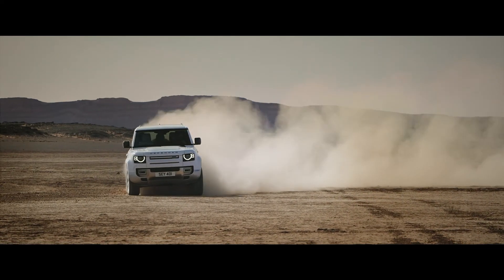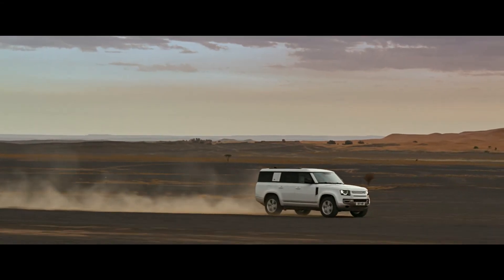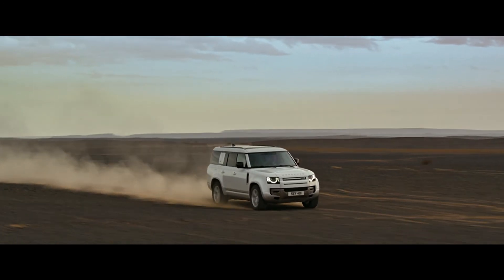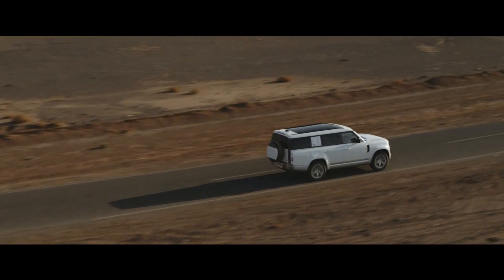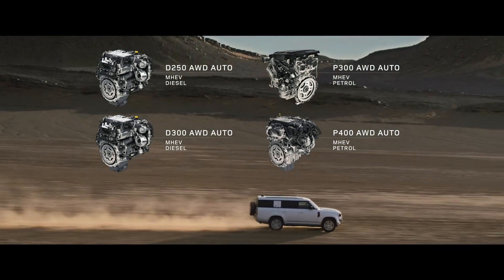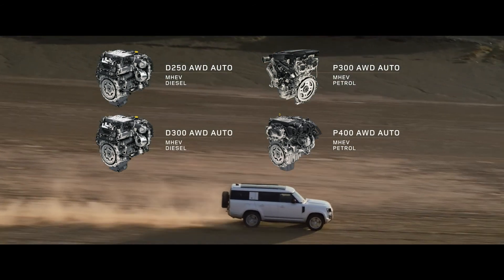To keep the vehicle composed on any surface, Defender 130 escorts you and your seven companions in the utmost comfort, whatever the terrain. Engine options include six-cylinder Ingenium petrol or diesel with 48-volt mild hybrid electric vehicle technology.